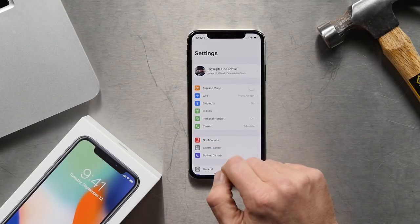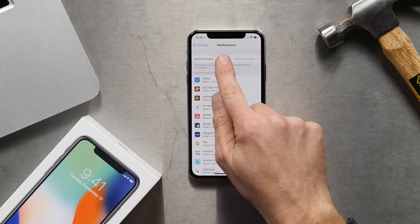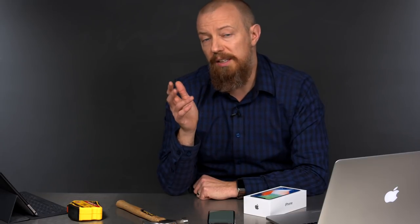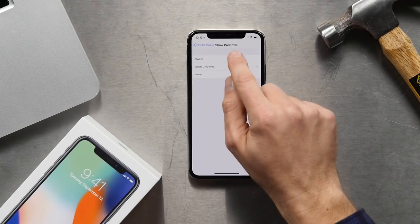How do we fix this problem? If you go into the settings and then to notifications, you'll see at the top it says Show Previews. It now says When Unlocked. This is a feature that, even if it was set to Always on your older iPhone, now on the iPhone X it's set to When Unlocked. So we need to change this. Simply go back to Always.